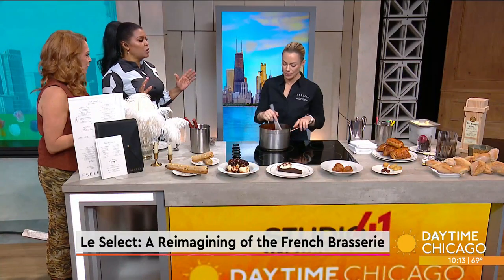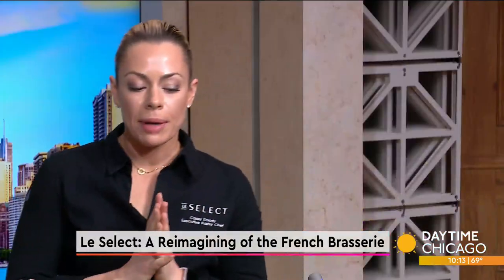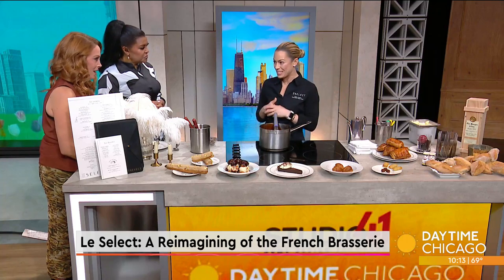So profiteroles — in this country we call them cream puffs. But cream puffs are a little bit different. Today we have vanilla ice cream inside our profiteroles, and we pour table-side this luscious chocolate sauce, which we're going to teach everybody how to make today.